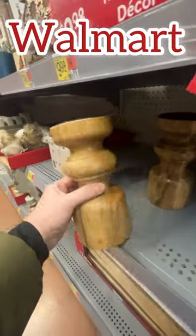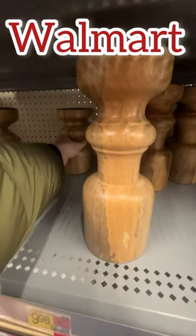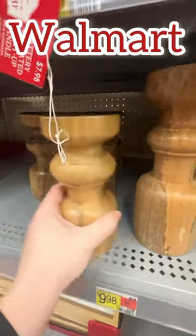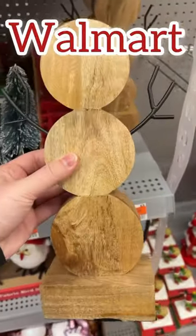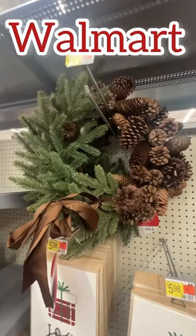At Walmart, mine had a ton of these acacia wood pieces. These candlestick holders were all 50% off, and they don't even say Christmas — they could be used year-round. I grabbed this snowman for my winter setup, and this lantern I'm going to use year-round.